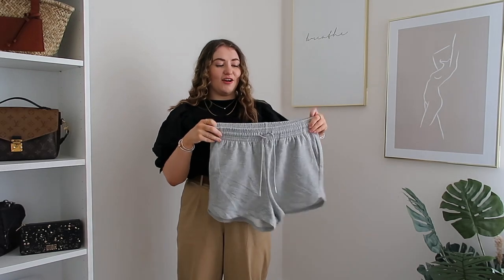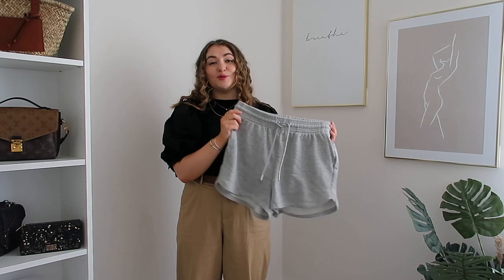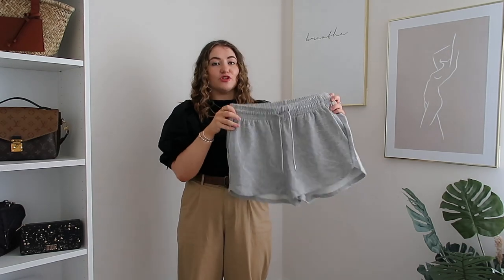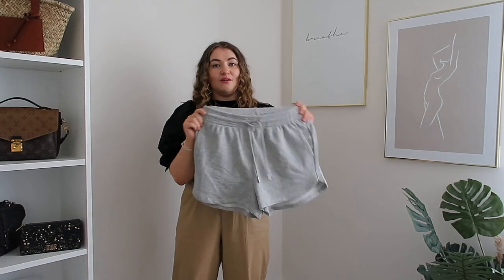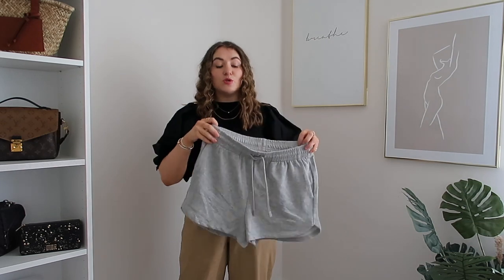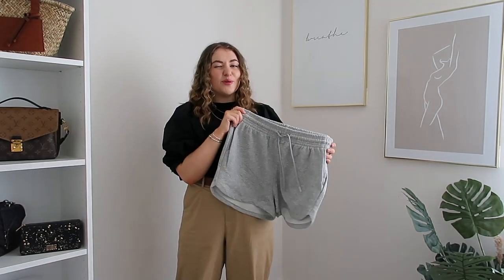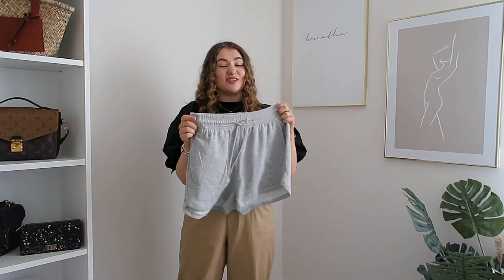The next item is a bit different for me but I've seen jogger shorts all over Instagram and I'm kind of obsessed. I feel like they'll be really comfy for at-home days when it's hot and I don't want to put on anything too structured. Styled with a halter neck tee or racer back tee, these are an Instagram girl's dream. I got them in gray - such a classic, easy-to-style colour.